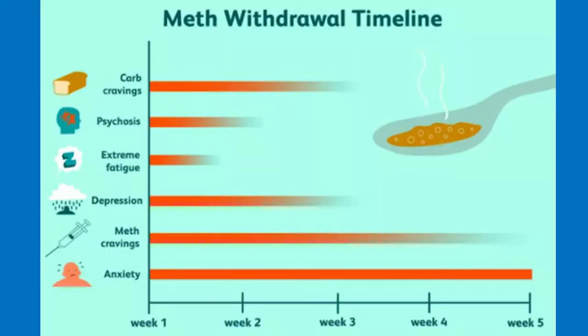A note on GCS and meth withdrawal: when using meth, people often feel hyperactive and like they don't need to sleep. During meth withdrawal, they often feel the exact opposite, especially during the first week. People are likely to feel inactive, tired, and sleepy. Symptoms of fatigue usually peak around the fifth day of withdrawal, during which people sleep on average 11 hours a day. It's not uncommon to experience vivid dreams, but these usually subside during the first week.